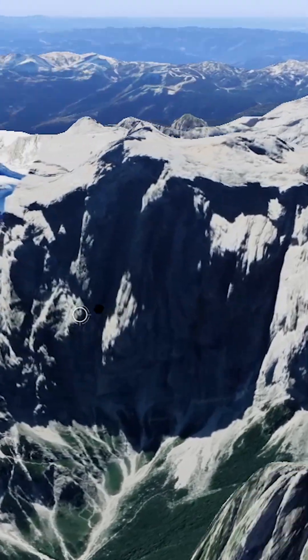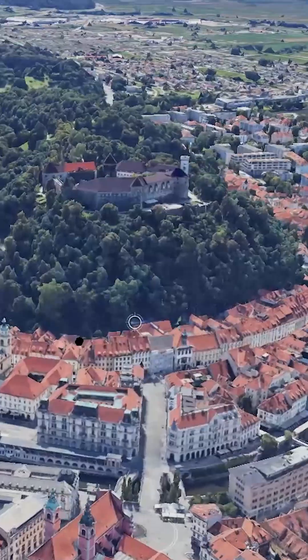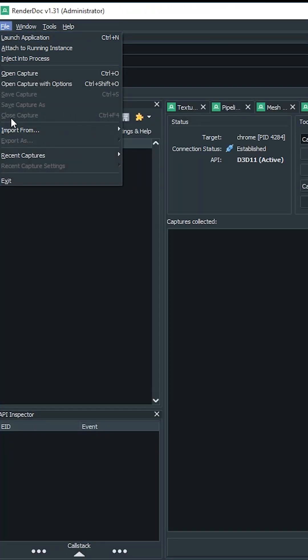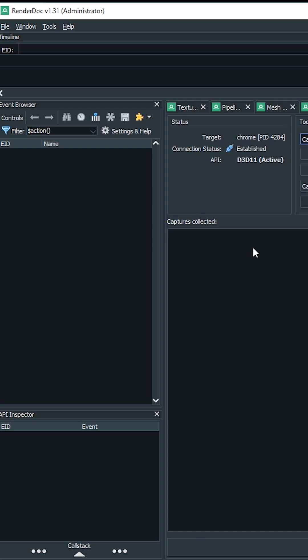Our customer wanted a model of Slovenia's highest mountain, called Triglav, and also the capital Ljubljana. I explained that none of these objects can actually fit on my build plate, so we agreed to scale them down, and that's when we got to work.